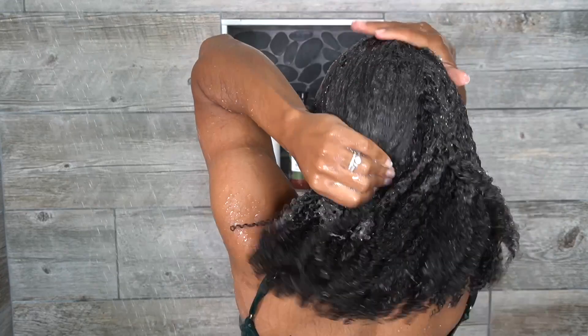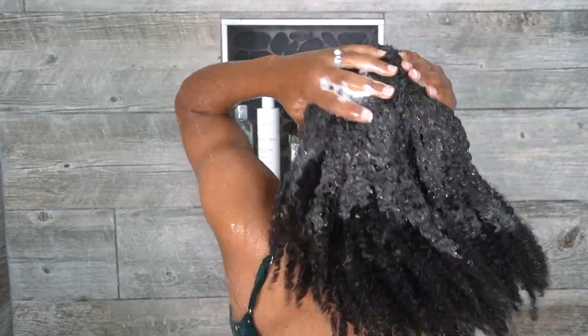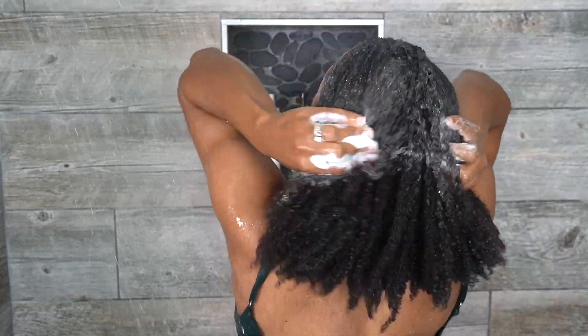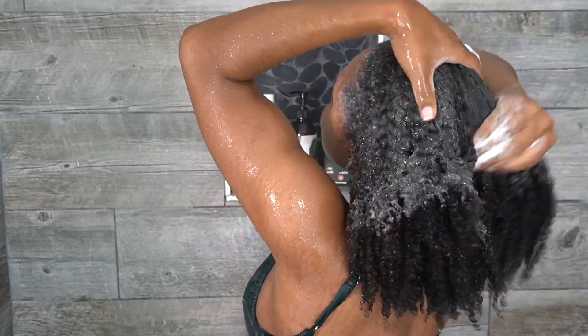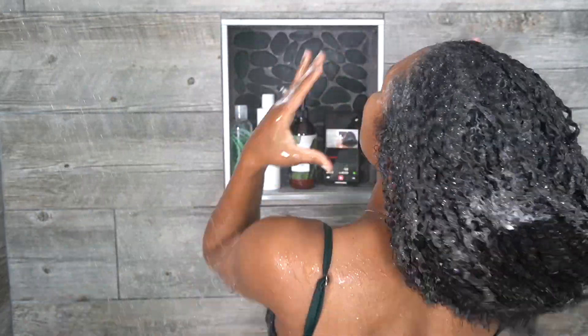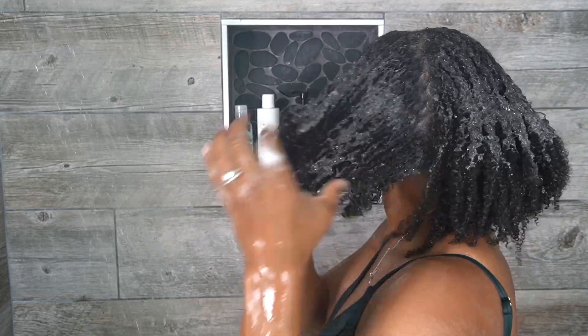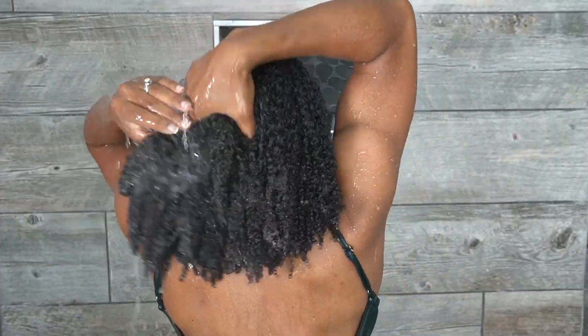I applied a little more shampoo to get a better lather and a better cleanse. I'm working the shampoo in a downward motion so I'm not creating more tangles — that's something I learned from the See Some Curls course. I'm parting my hair so I can get to all sections really well.